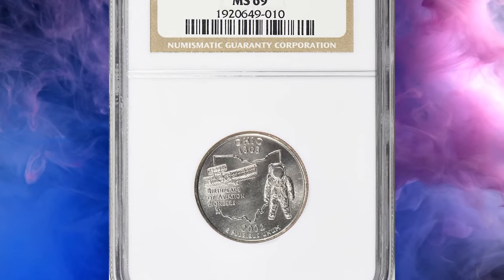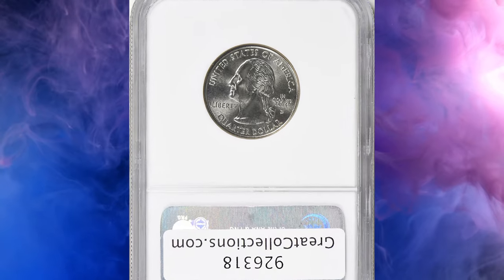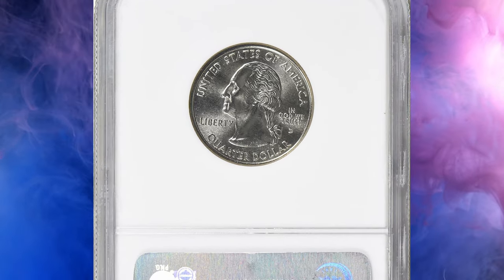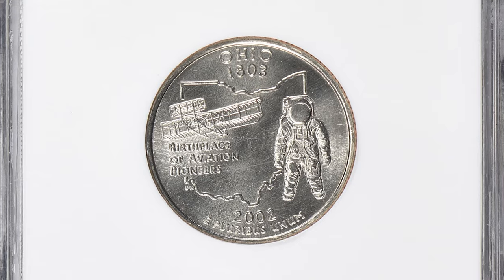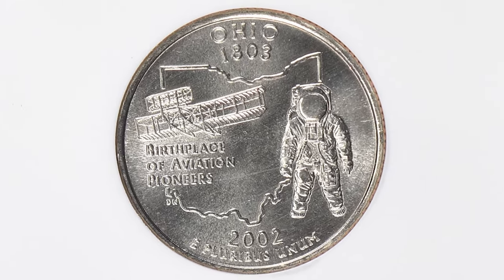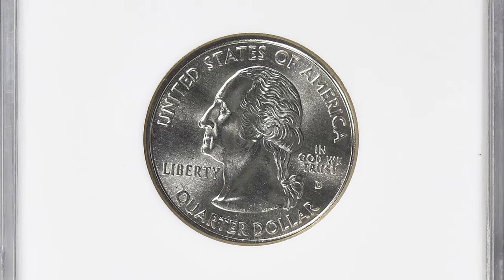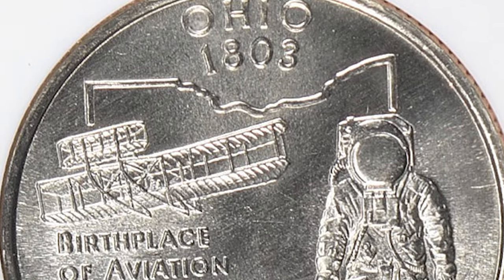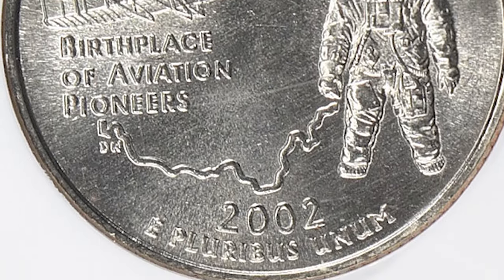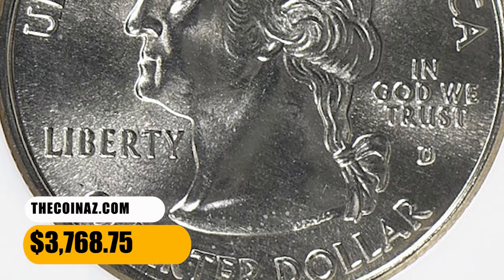Number 4: 2002 D Ohio State Quarter, graded as MS 69 by NGC. According to the NGC Price Guide, as of November 2023, a state quarter from 2002 in circulated condition is worth between $0.30 and $0.40. However, on the open market 2002 D quarters in pristine, uncirculated condition sell for as much as $4,000. This superb gem fetched a sum of $3,768.75 with buyer's fee.